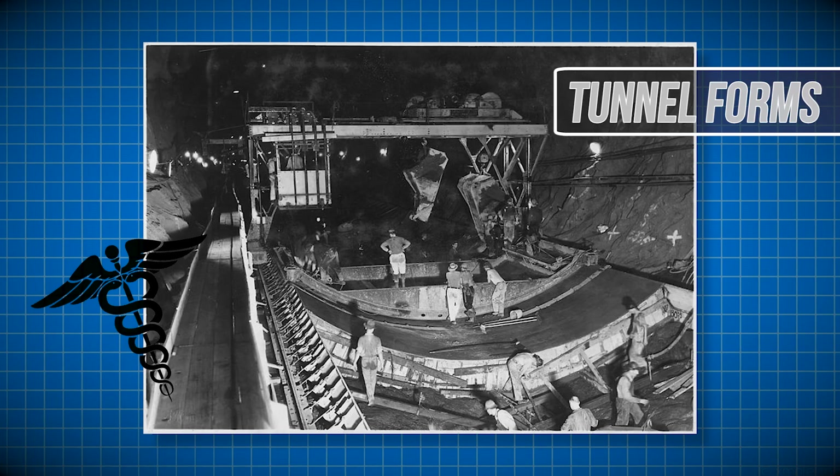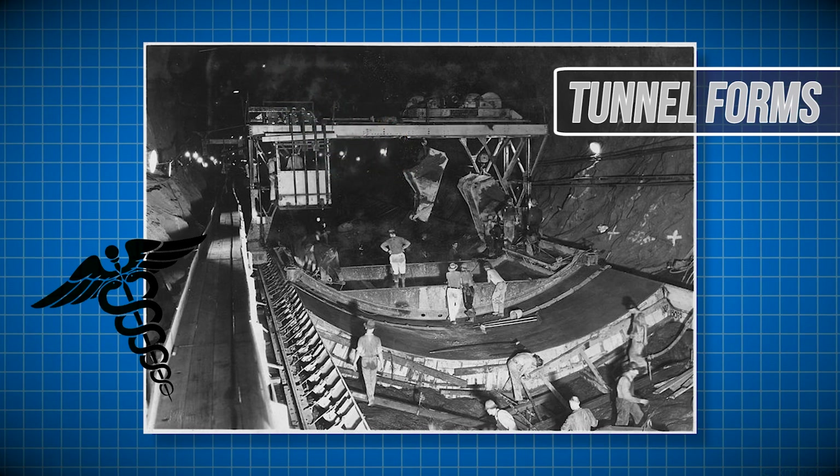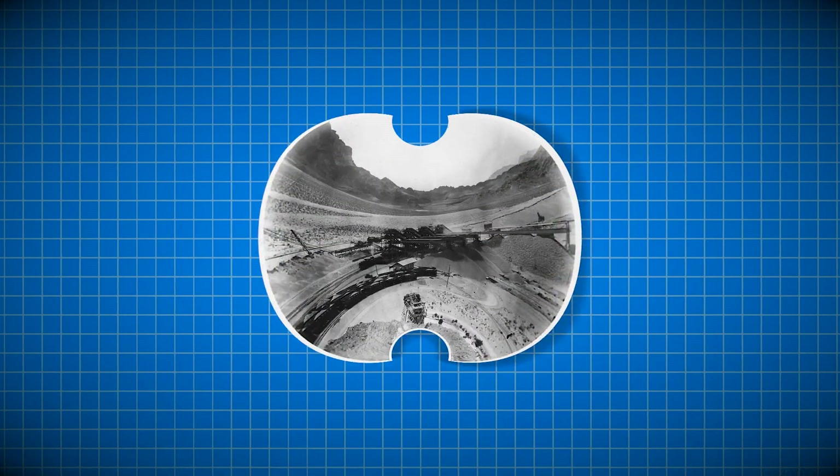It's largely believed that workers actually died due to carbon monoxide poisoning in the tunnels, and the supervising construction company misrepresented their deaths to avoid paying death compensation.